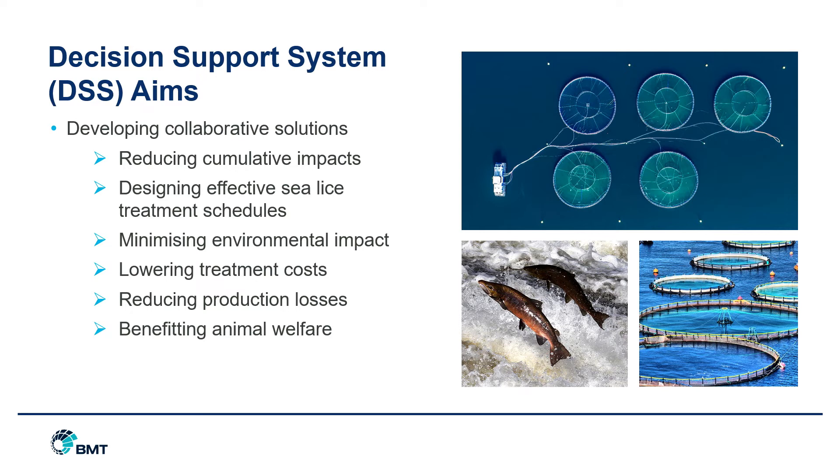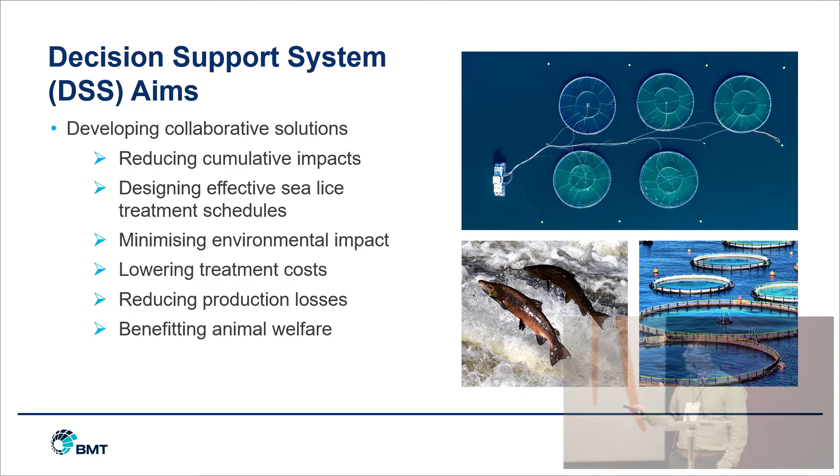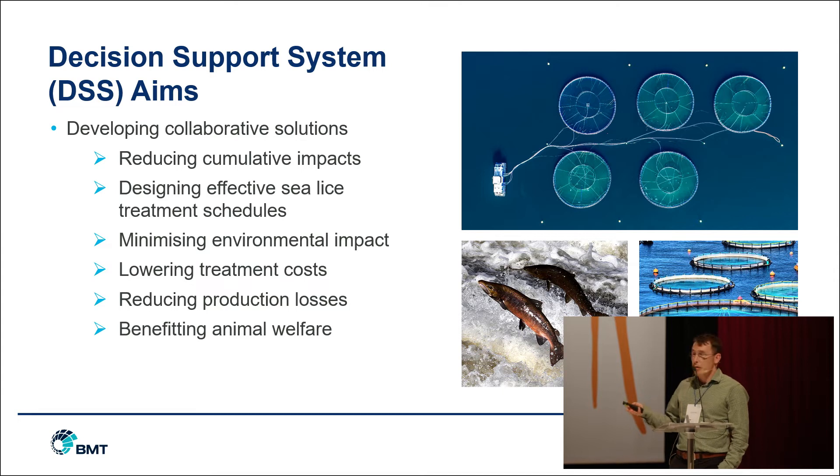The decision support system has six aims. We're looking to develop collaborative solutions with industry, academia and regulators. We hope this can be used to reduce cumulative impacts both between aquaculture farms and between aquaculture and other users of the sea environment. We hope to be able to help design effective sea lice treatment schedules that minimize environmental impact, lower treatment costs, reduce losses of production, and bring benefits to animal welfare within the industry.